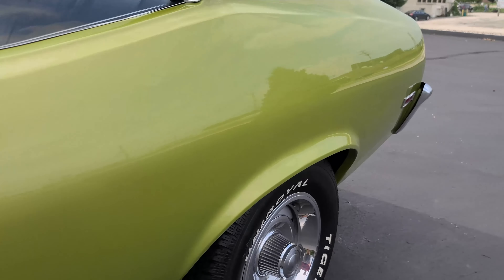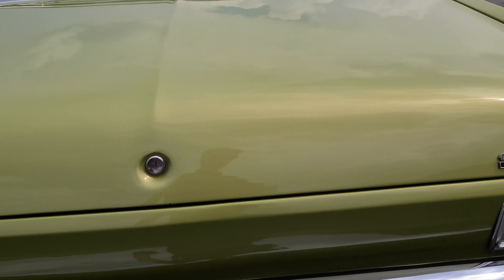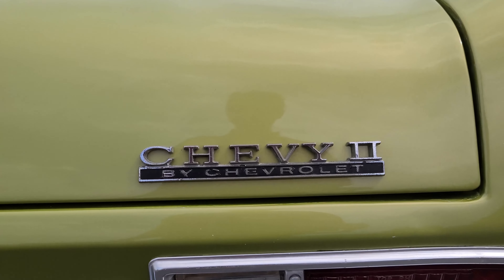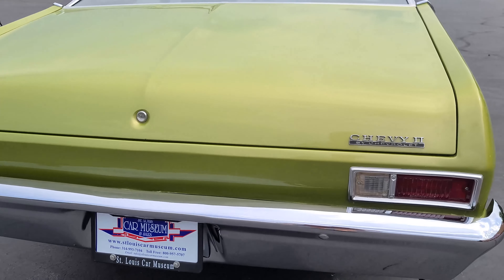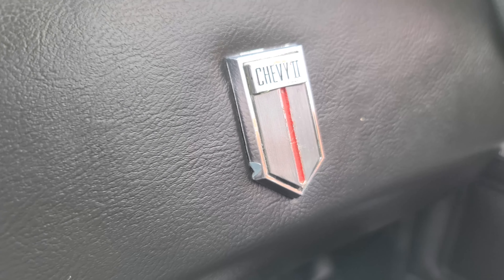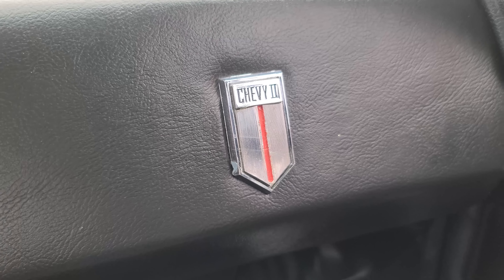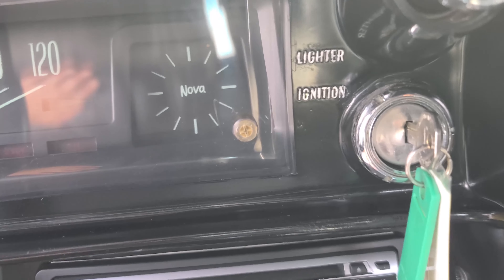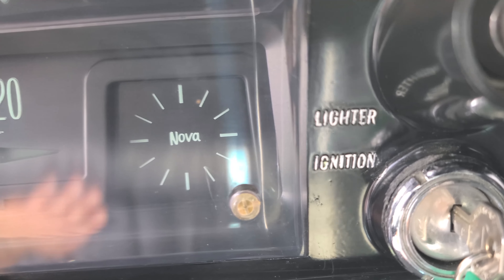Over here on the back side, they have the Chevy II by Chevrolet on the back right trunk lid — a pretty standard place that most car companies put their logos. The last place that Chevy II put the Chevy II logo is actually on the passenger side dash, where there's a Chevy II with a little shield insignia. And then just plain Nova appears on the right side of the speedometer display.